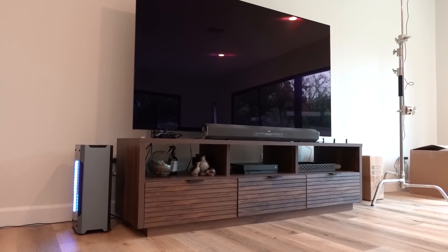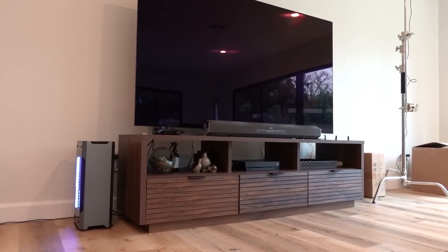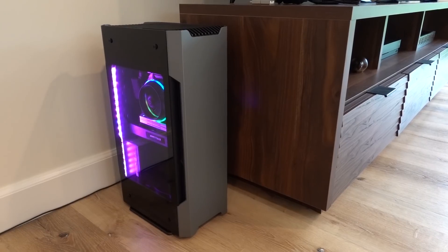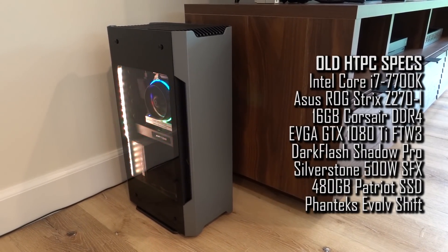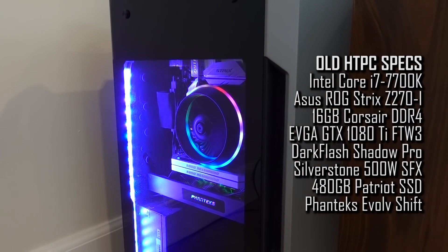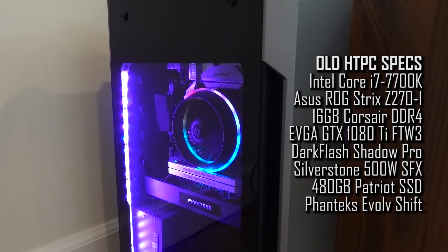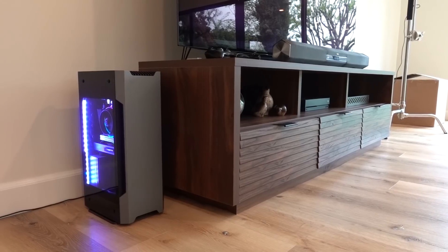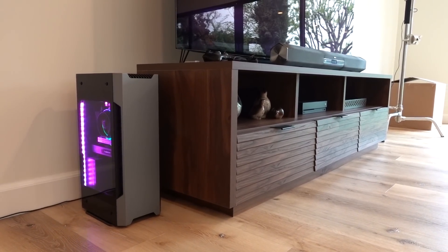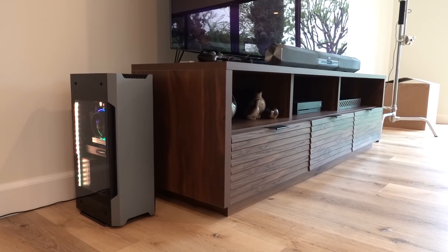It's come to my attention that Wifey Sauce is not happy with our current HTPC situation, and whatever Wifey Sauce says goes. She actually likes the case — the Evolved Shift that it's inside of — she thinks is really nice looking. But unfortunately, even though it's compact, it's not small enough to fit inside of one of our entertainment center shelves, which is why it's positioned adjacent to the entertainment center on the floor. She's not happy about that and the way it looks, and I totally agree with her.